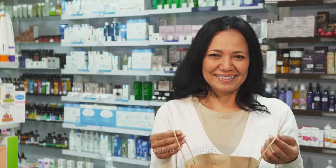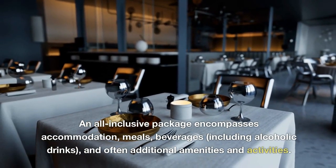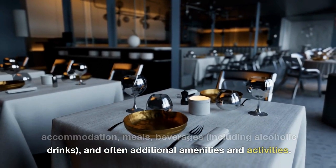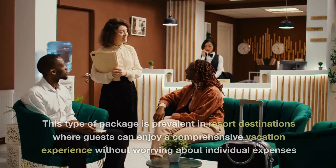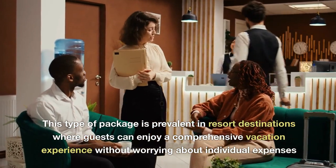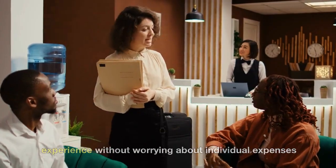All-inclusive package. An all-inclusive package encompasses accommodation, meals, beverages including alcoholic drinks, and often additional amenities and activities. This type of package is prevalent in resort destinations where guests can enjoy a comprehensive vacation experience without worrying about individual expenses.